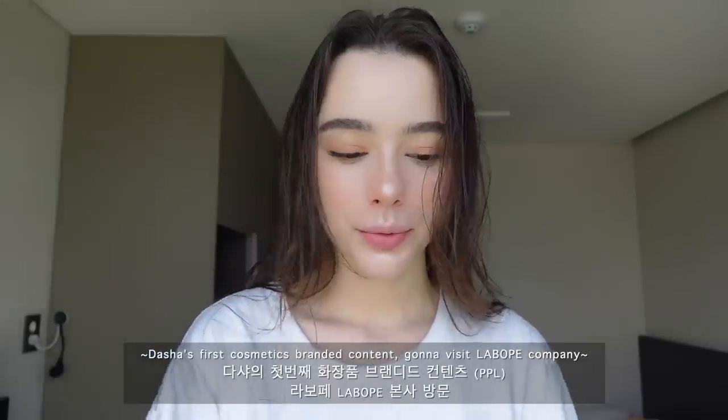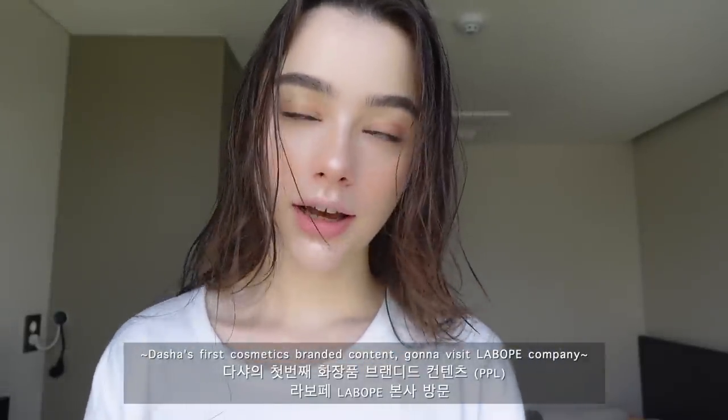Good morning, it's Dasha and welcome back to my YouTube channel. Today is going to be such an interesting day because we will visit one cosmetic company which is super cool. I already met them before and today we're going to get inside their company and maybe we'll have a chance to talk with the owners or staff who work there, so I'm super excited.